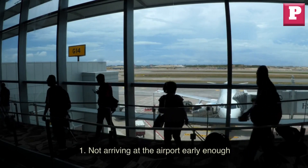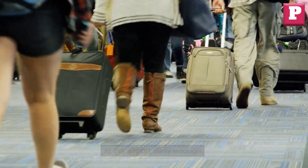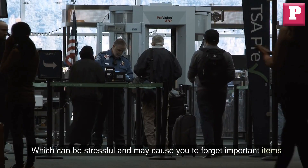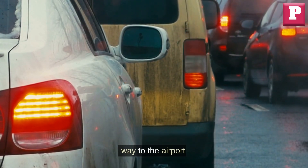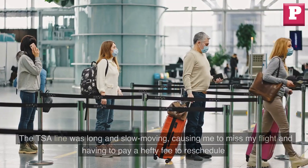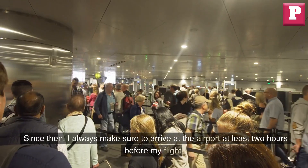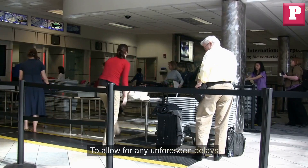One: not arriving at the airport early enough. One of the most common mistakes to avoid at the TSA line is not arriving at the airport early enough. If you arrive at the TSA line late, you may miss your flight or have to rush through security, which can be stressful and may cause you to forget important items. I personally experienced this when I underestimated traffic and arrived at the TSA line with only 45 minutes until my flight. The line was long and slow-moving, causing me to miss my flight and pay a hefty fee to reschedule. Since then, I always make sure to arrive at the airport at least two hours before my flight to allow for any unforeseen delays.